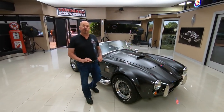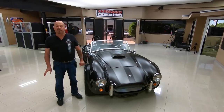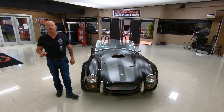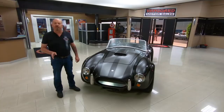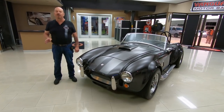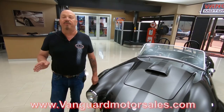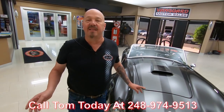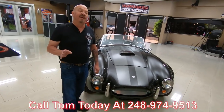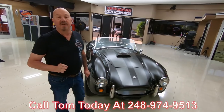At Vanguard Motor Sales we don't do any consignment whatsoever — that means we own this car. Right now we've got a little over 200 cars in stock and we own every one. We bring in between 40 and 50 new units every month, so keep a close eye on Facebook and YouTube. Check our website often at VanguardMotorSales.com. Call Tom at 248-974-9513 — I've been in the business about 35 years and I'm going to help you park your dream in your driveway.